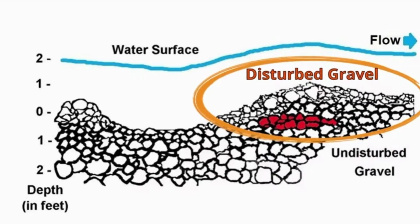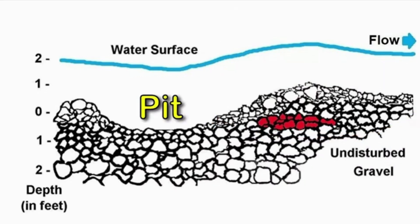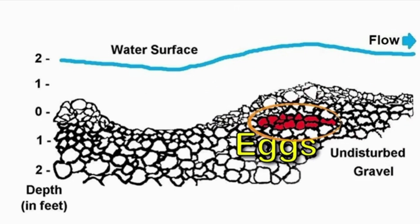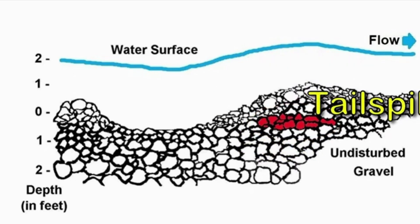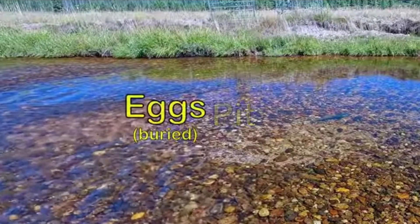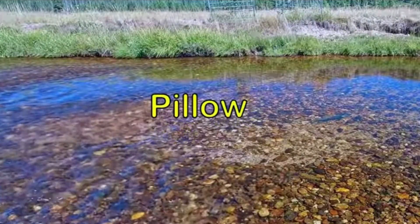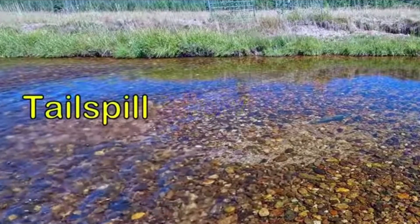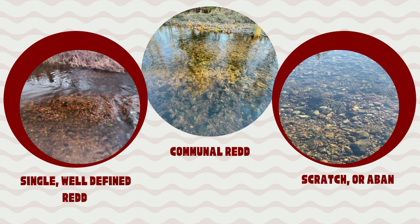Once the hen has found a suitable area of gravel, she will face upstream and begin using her tail to displace the gravel — this is usually called a pit. This disturbed gravel will form a mound behind her. Once she is satisfied, she will deposit her eggs for fertilization. Once fertilization is complete, she will once again use her tail to add additional gravel, covering the eggs, creating a pillow. The clean gravel area that remains is often called the tail.